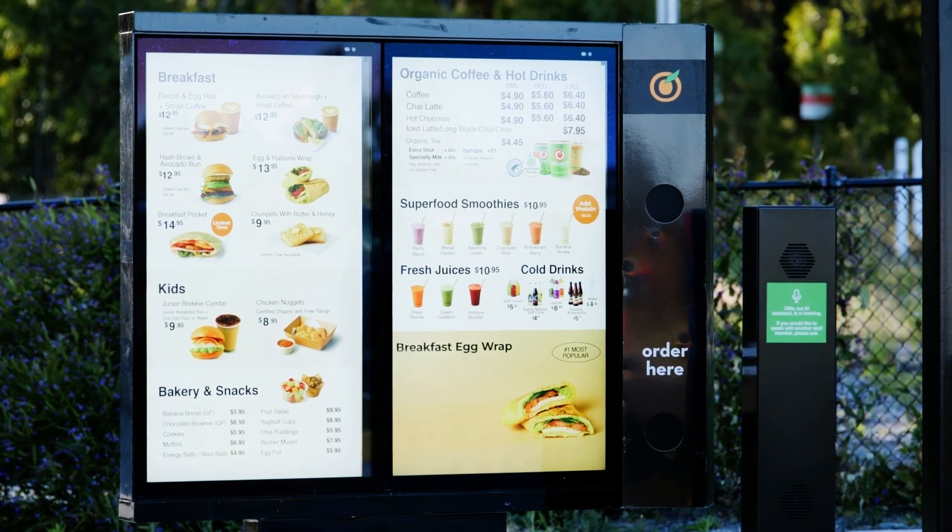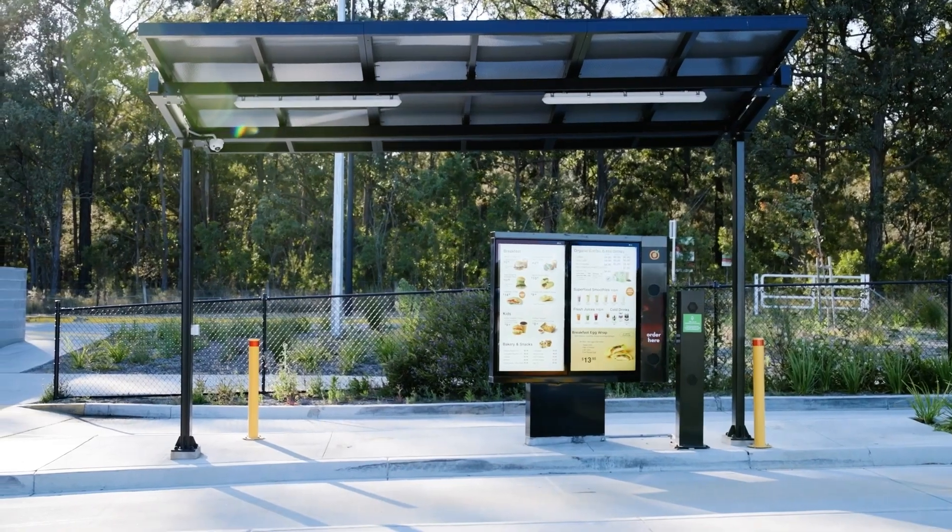Introducing Oli, the newest member of our team. Oli is here to make ordering faster and more personalised than ever. From the moment you arrive, Oli is ready to assist.